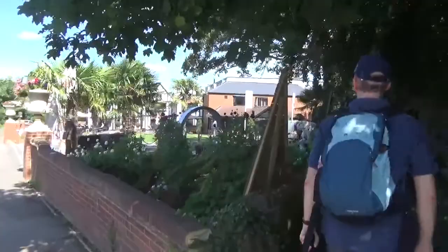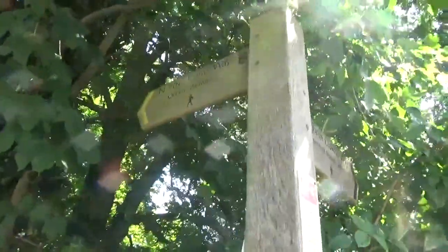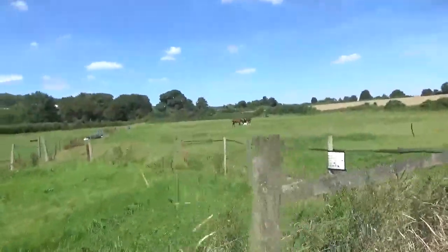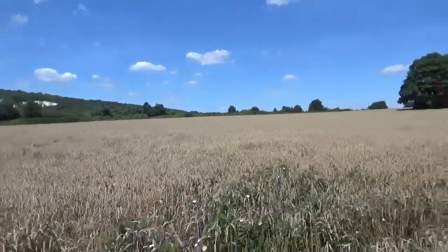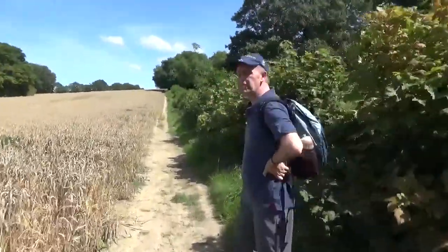We are at Darenth Country Park. Off Downs Way, one and a half miles. This is the Darenth Country Park walk that we're on now. I was wrong, actually — I thought we were done with road walking, but we are now out in paddocks, horse paddocks. We weren't expecting this at the end of the walk. More wheat — it's very nice.